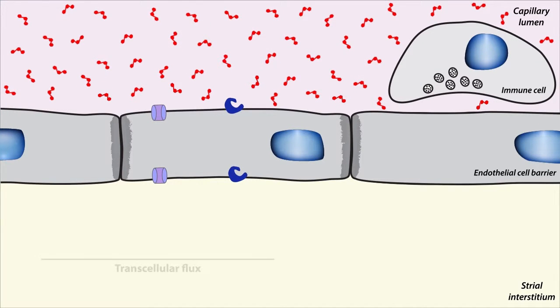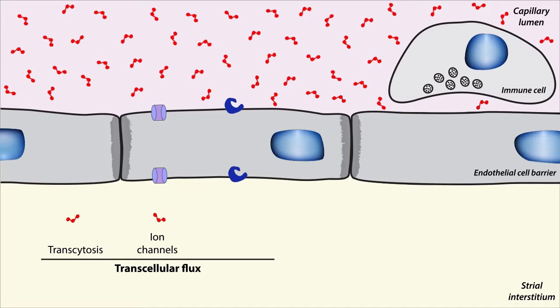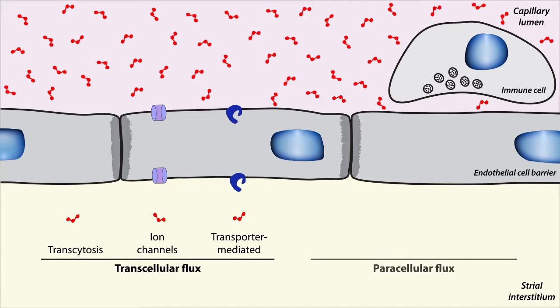There are transcellular flux mechanisms, such as transcytosis, ion channels, and transporter-mediated mechanisms. And there are paracellular mechanisms, such as leaky tight junctions and immune cell-mediated vascular injury.